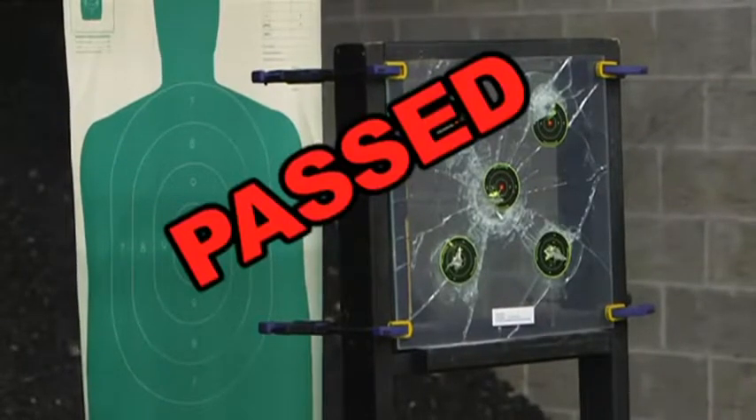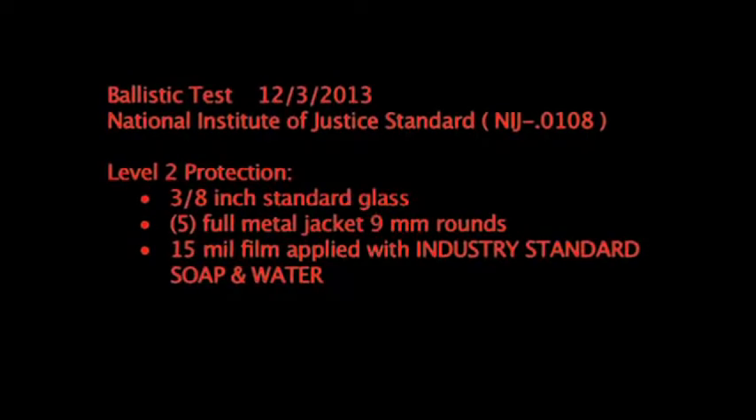Passed, and incredibly, no penetration. Now let's step up the firepower.